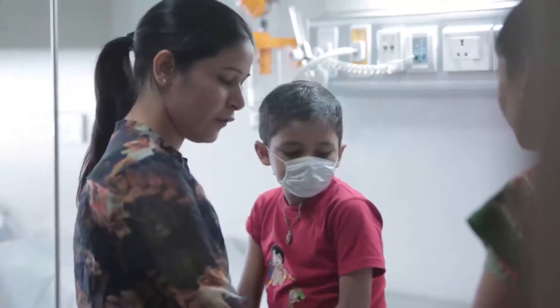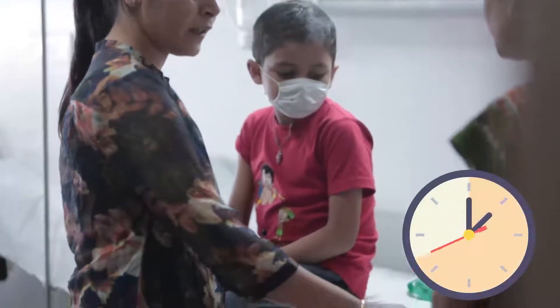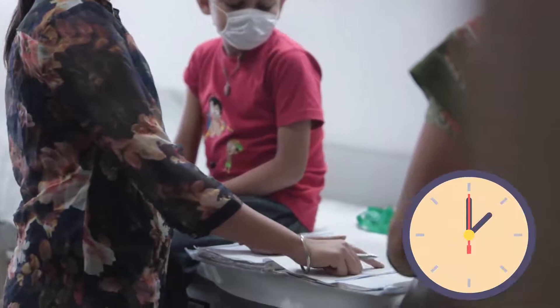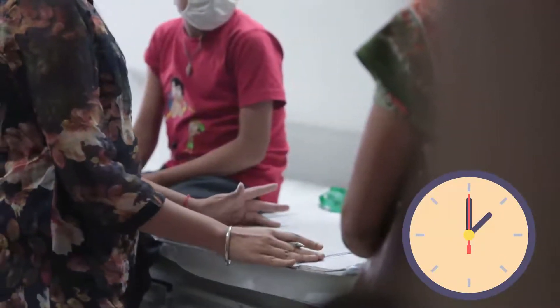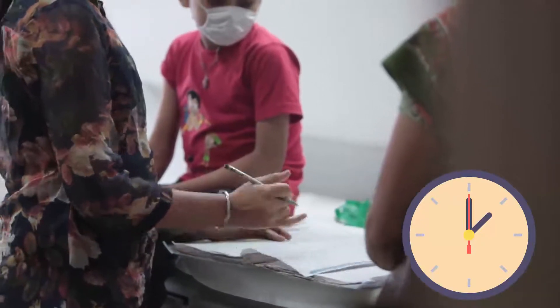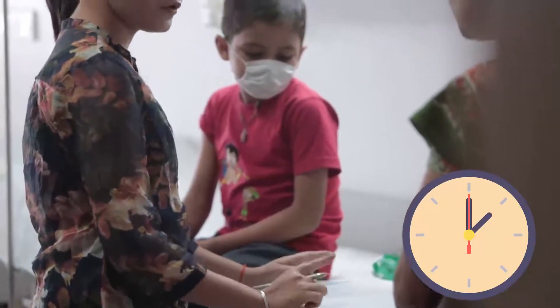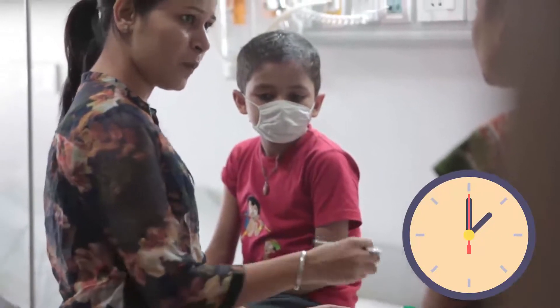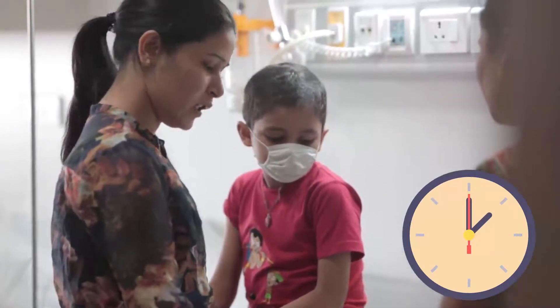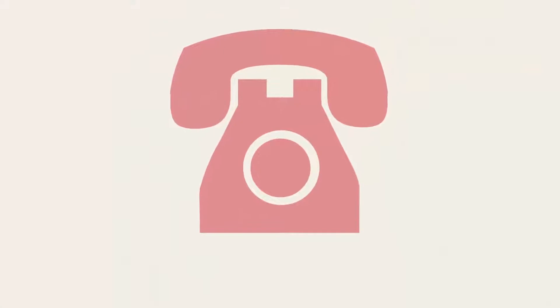If you are unable to reach a hospital within one hour, or reside outside of the city and don't have access to a hospital, take your antibiotic letter and file and go to the local doctor for antibiotics and a CBC check immediately. If you or the local doctor have any questions, call the hospital's helpline number.